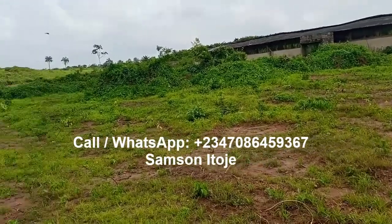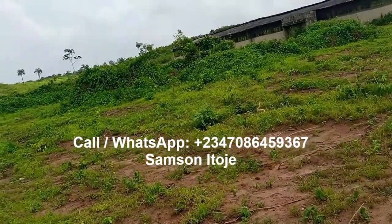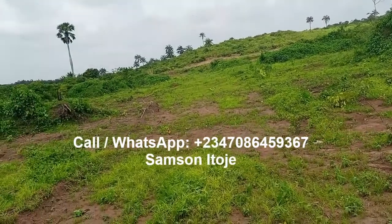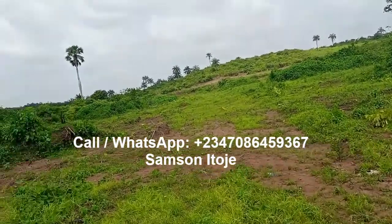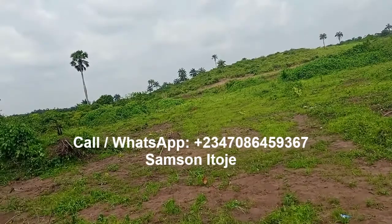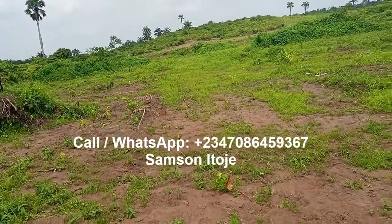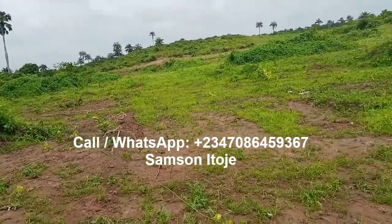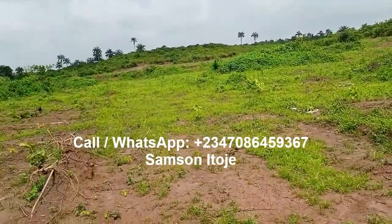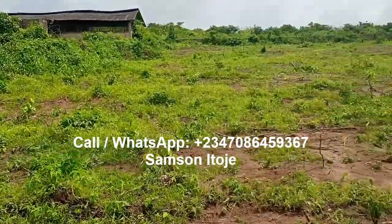Just to give you an idea of where the location is in Ekbe: this estate is about eight minutes drive from Augustine University in Ekbe. When you get to Ekbe Junction, turn right, drive down to Augustine University, and from there to the estate is about eight minutes drive. From the second campus of Augustine University in Ekbe to the estate is about four minutes drive.